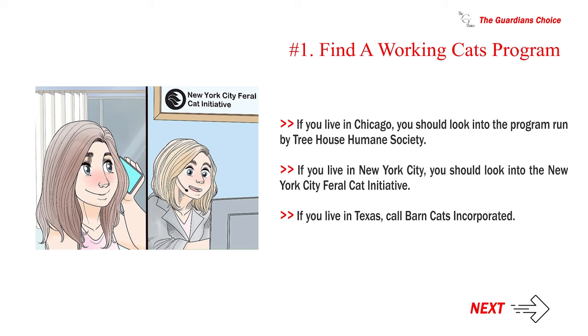If you live in Chicago, you should look into the program run by Treehouse Humane Society. If you live in New York City, you should look into the New York City Feral Cat Initiative. If you live in Texas, call Barn Cats Incorporated.